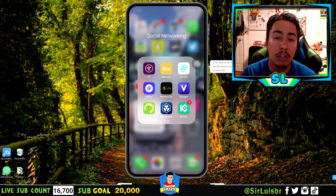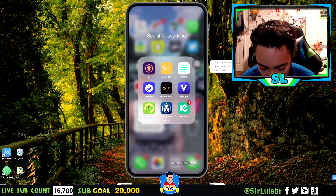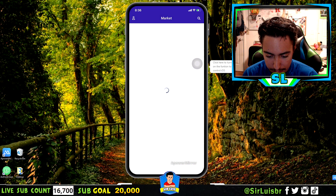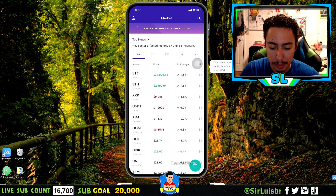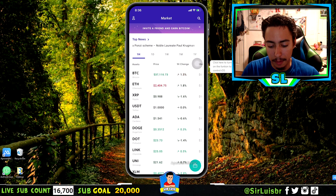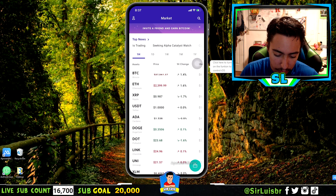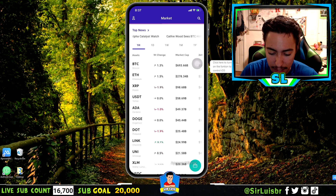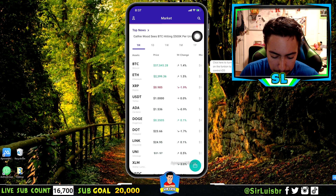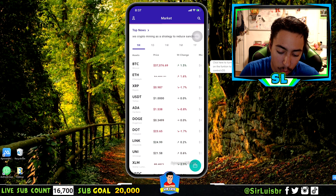Let me show you guys all about Voyager — everything you need to know. When you open the app, this is how it looks before you even sign up, so you can check it out after downloading. In my opinion it has one of the best user interfaces — very clean. The home page is ordered by market cap, so Bitcoin is first, Ethereum second, and any coin that passes another in market cap will move up in position.